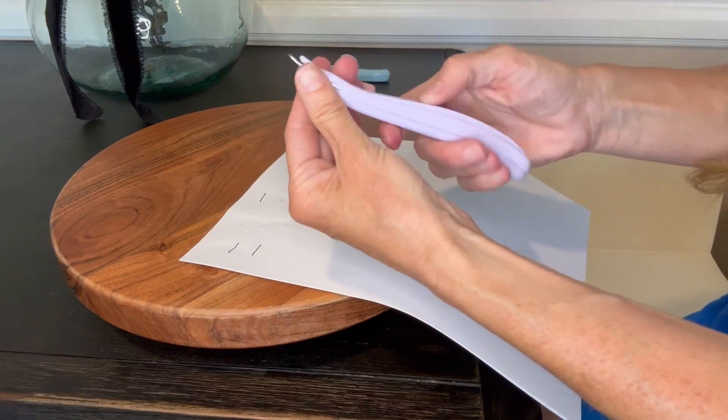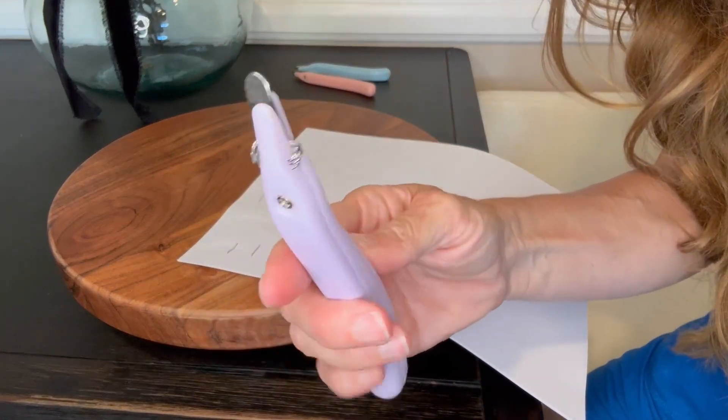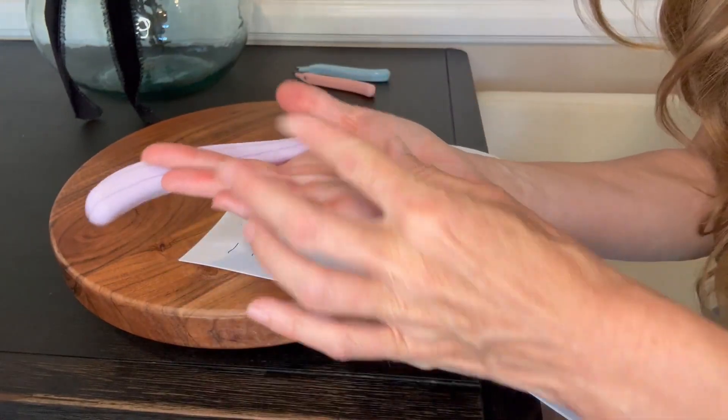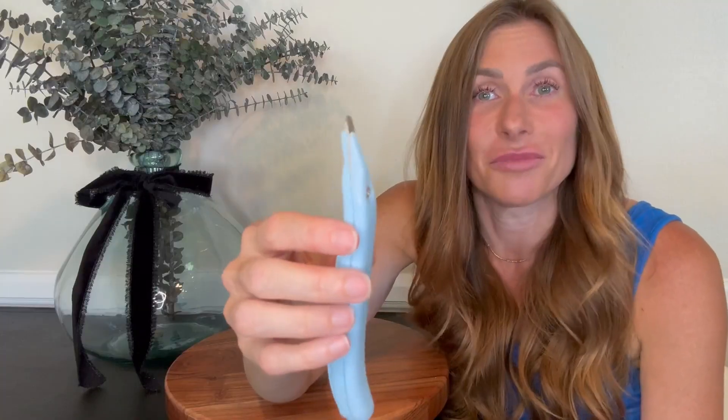Additionally, it collects the staples on the actual staple remover so that they don't fall onto the floor. You have them all right here and you can easily dispose of them in the garbage once you are done with them, preventing you from having to go around with a magnet and try and find them on the floor.